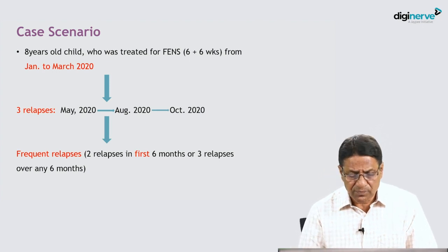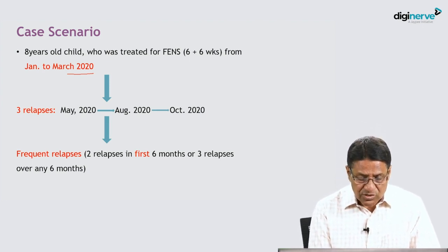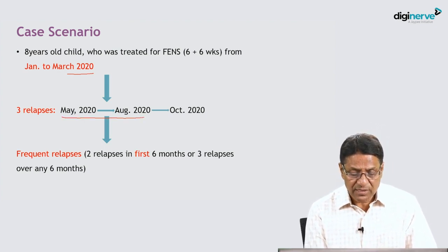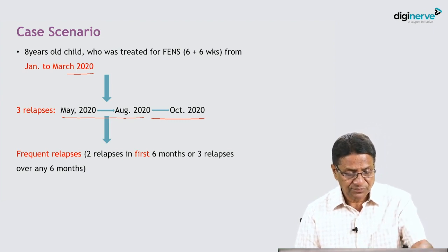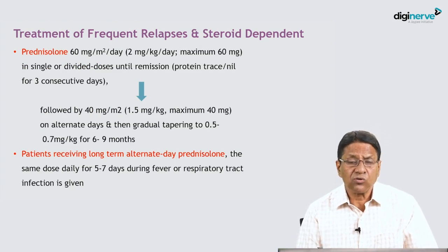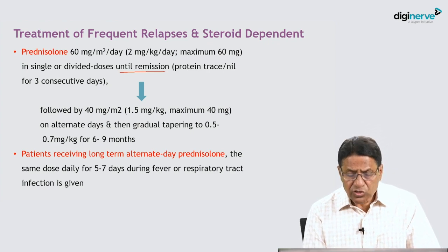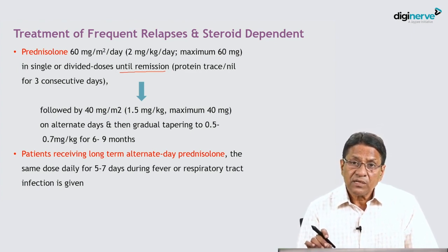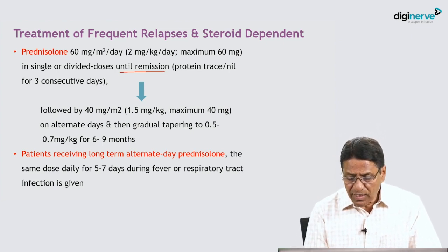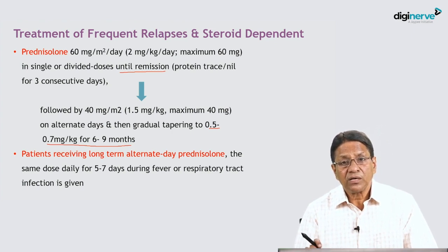For frequent relapses or steroid dependence, prednisolone is again started at 60 mg/m²/day or 2 mg/kg/day until remission, then switched to alternate-day prednisolone with gradual tapering to keep the child in remission without corticosteroid toxicity. The target dose is as low as 0.5 to 0.7 mg/kg for 6 to 9 months — known as low-dose alternate-day prednisolone — and this is the first choice.